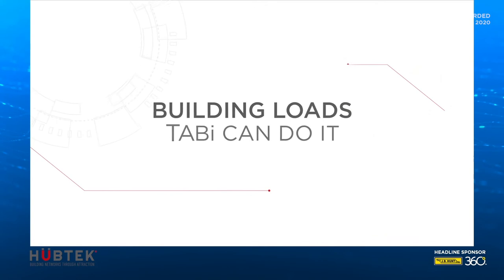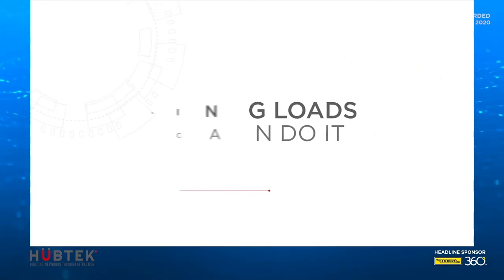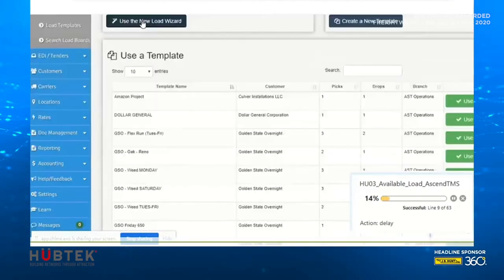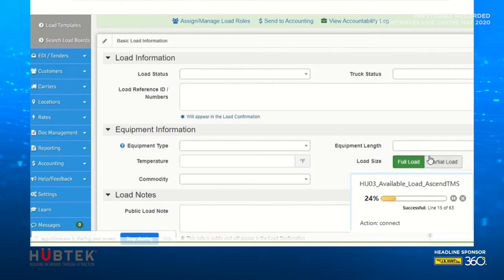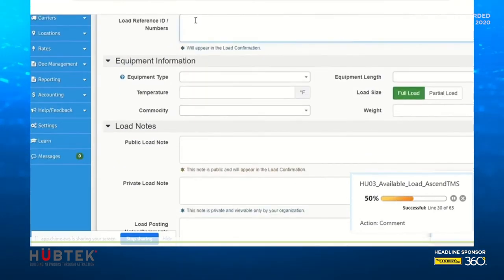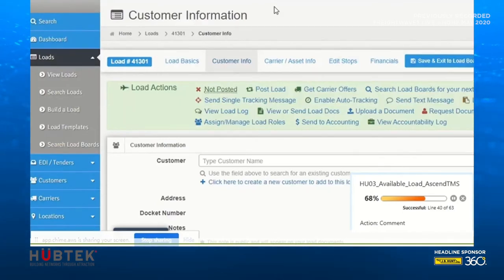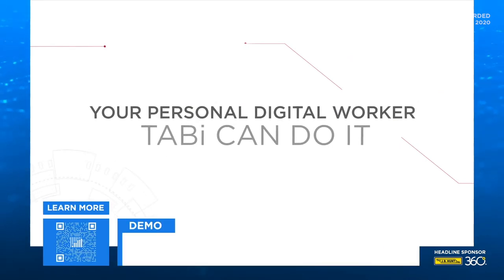The third example just confirms that Tabi can do the mundane tasks. Building a load takes time. Just getting through the login process is minutes that you can put back into your day by assigning that to your custom personal digital assistant. No longer do you need to tab through fields and screens to get the job done — Tabi does that for you. And what about special circumstances, such as a credit hold on a customer? Well, Tabi can be trained to deal with those special circumstances, too.